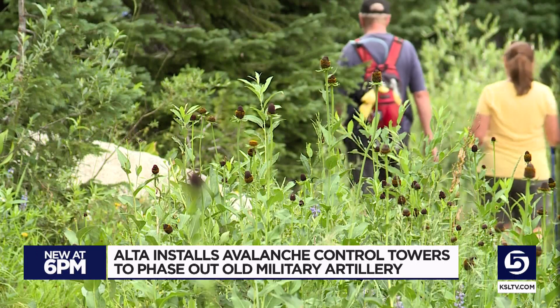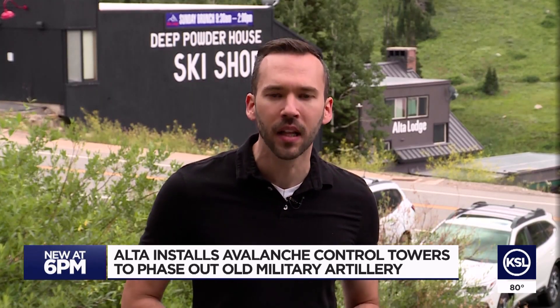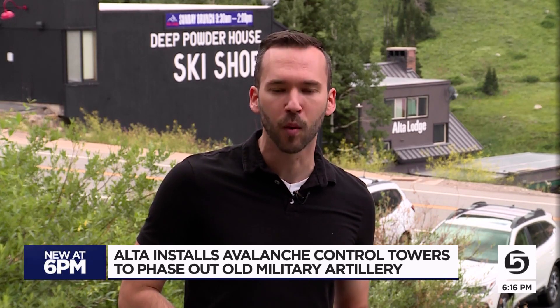Anything that can make it simpler and safer and protect the patrollers' lives too. This winter will be the last time Alta uses their military equipment, ending the way avalanches have been triggered for decades. For KSL 5 News, I'm Michael Locklear reporting.